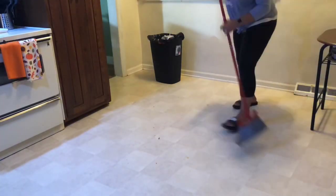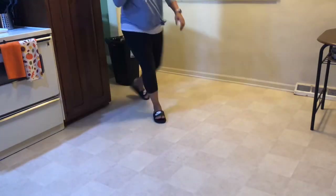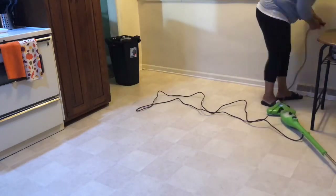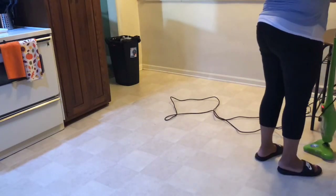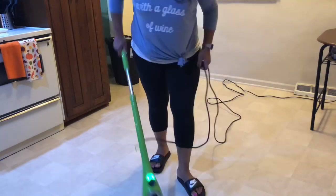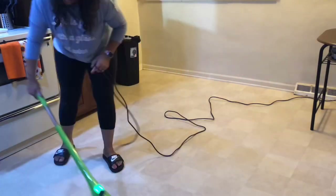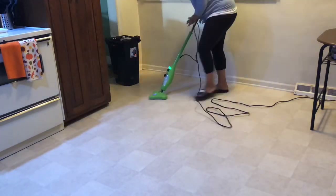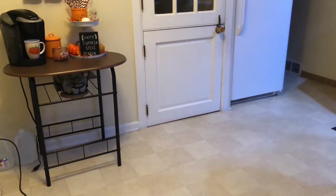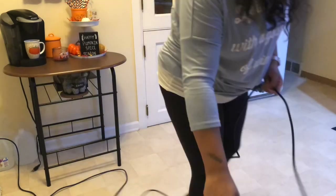I'm also trying out this steam mop that my mama bought me a while ago and I never used it. I mainly decided to use it because my old Swiffer mop needs a new mop head — I've washed it multiple times and it just stinks at this point. I tried the steam mop and, lord, my life has changed. I love my old Swiffer, but this baby picked up things and cleaned marks that I didn't think I could ever get up.